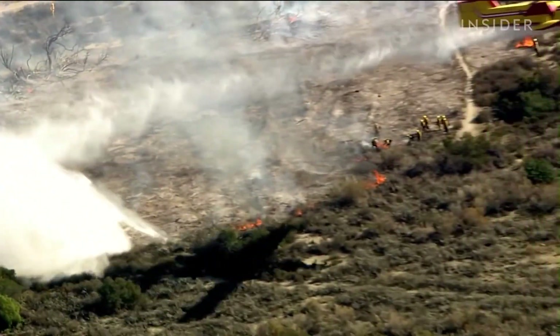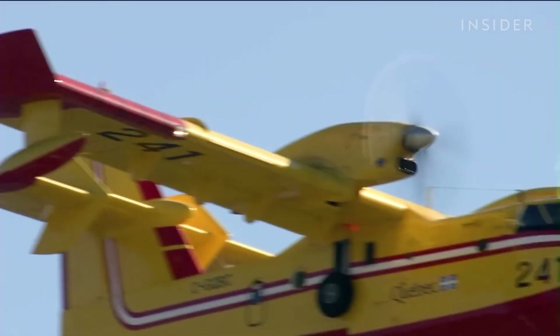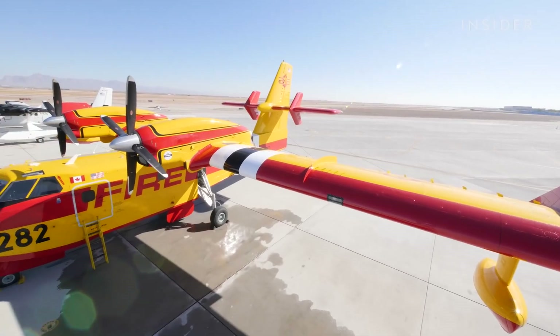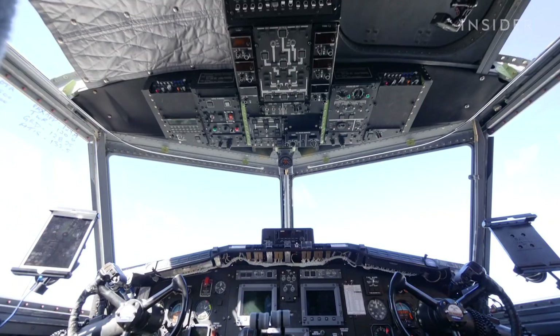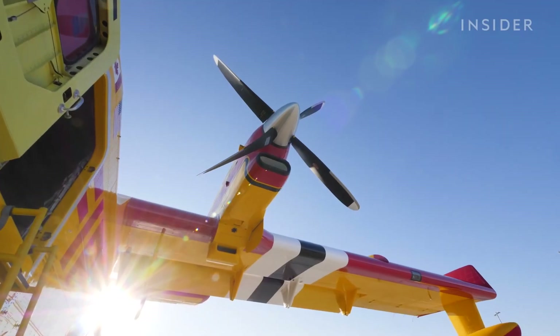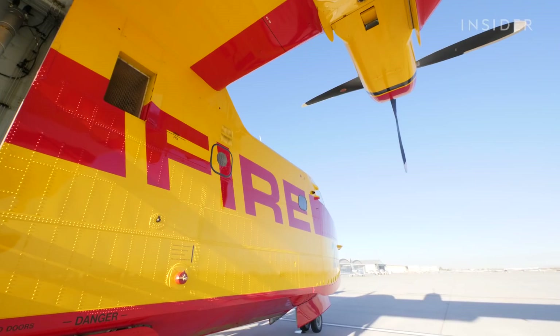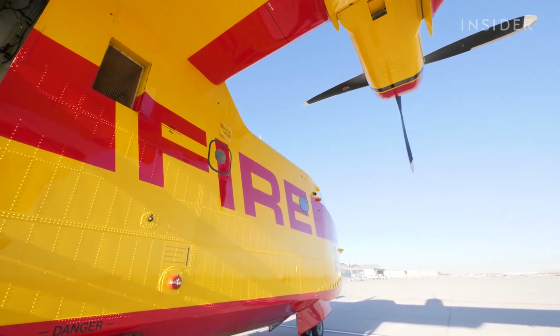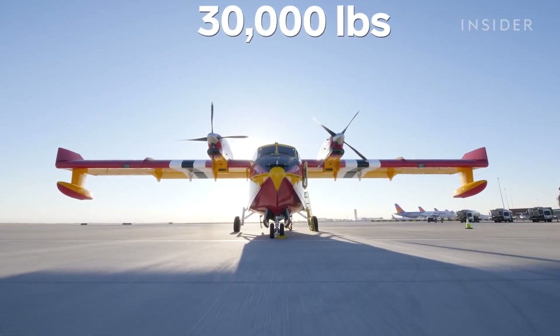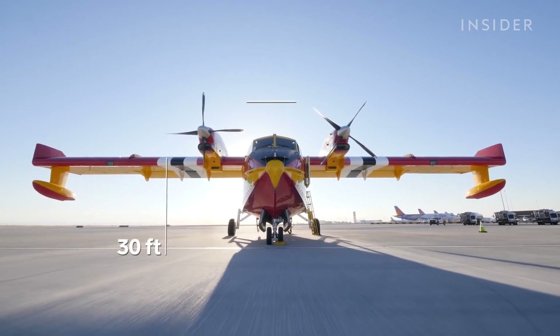Canadair was contracted to design a plane specifically to fight fires. They designed the grandfather of this airplane, the CL-215, which Viking Air Limited modernized in 2020, retrofitting it with a new avionics system, turbine engines, and more. It was taken down to its bones and created into essentially a new airplane.